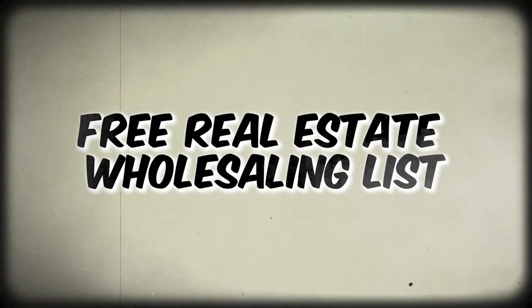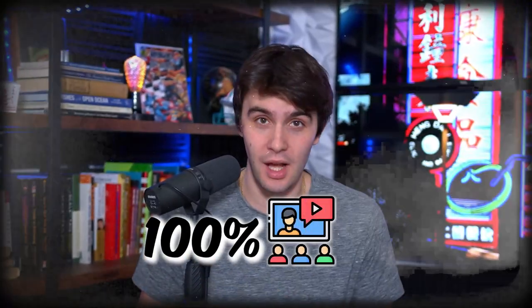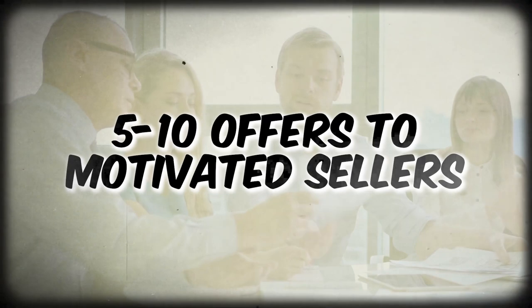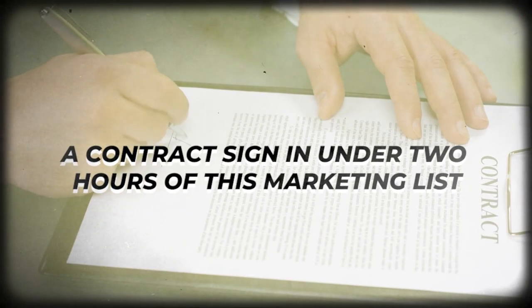Did you know there is a free real estate wholesaling list that costs no money? It's all completely 100% online, requires zero skip tracing, and you in the next hour can get over five to ten offers to motivated sellers, and you can get a contract signed in under two hours all from this marketing list.